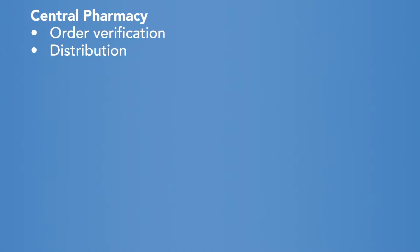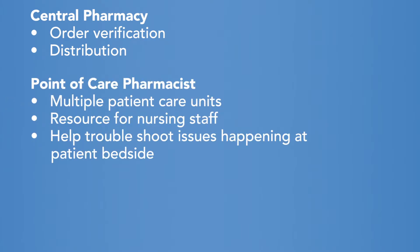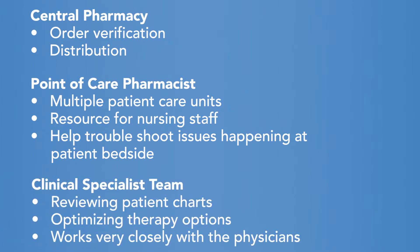As far as our pharmacy practice model, we have three different layers. We have the central pharmacy where a lot of the order verification and distribution functions happen. Then we have point-of-care pharmacists on multiple patient care units, and they're really going to be a resource for the nursing staff to troubleshoot any issues that need to be addressed at bedside. And then we have the third layer, which is our clinical specialist team, who is reviewing patient charts and making sure the therapy is optimized.